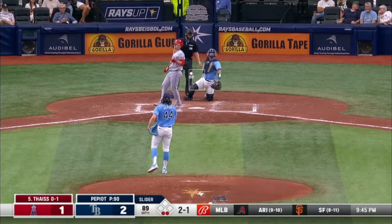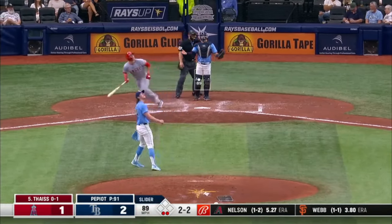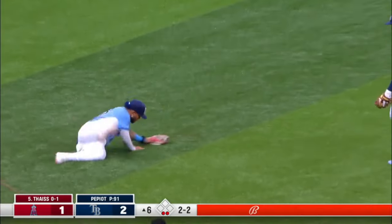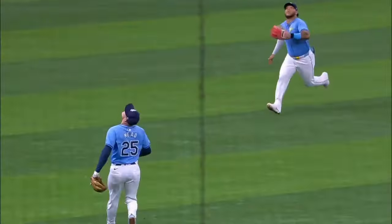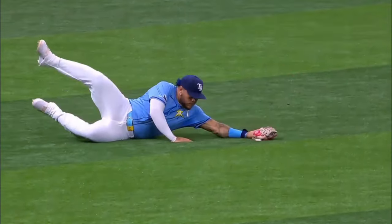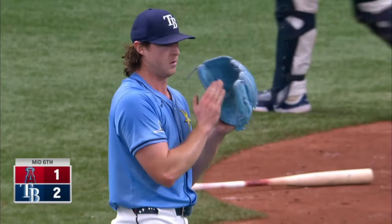And a big cut miss — two-two, three. Pop fly toward the left, Yandy coming in toward the line and makes the catch, left his feet to get there. A sliding catch to retire the side — a run for the Angels. He'll turn the leadoff walk into a run. Ryan Pepio on the mound, Rays lead two to one.